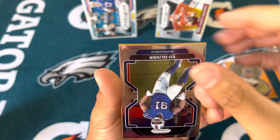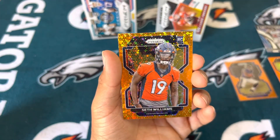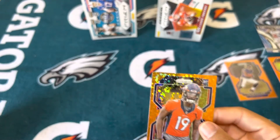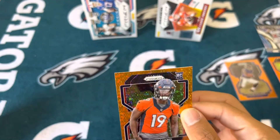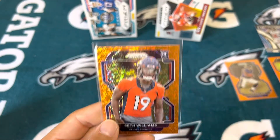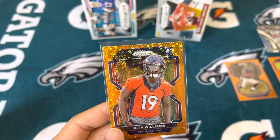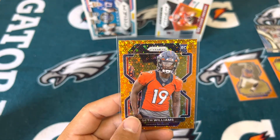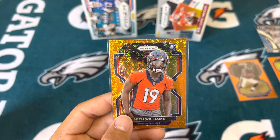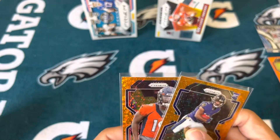Denver — just give me Javante. Seth Williams. Not exactly what you're looking for but he's a receiver. Tim Patrick, who I was looking at as a very good sleeper in fantasy, tore his ACL, so who knows, maybe Seth Williams gets a little more run. I keep forgetting who the other receiver is but hopefully he gets a little bit of run. Overall not too great.